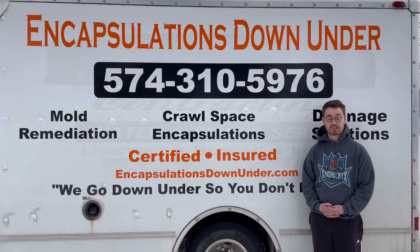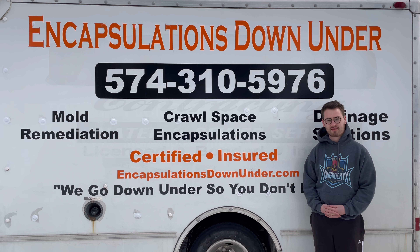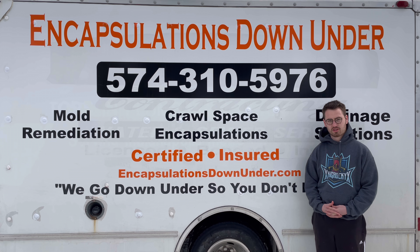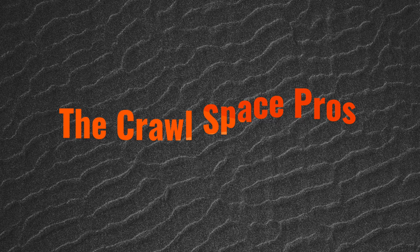Hey, this is Mitch with Encapsulations Down Under. We just got done installing a cross-based vapor barrier and mold removal in a house in Muncie, Indiana. The homeowner loved it so much and was so impressed, they decided to give us a review. Check it out.